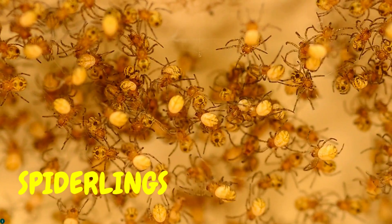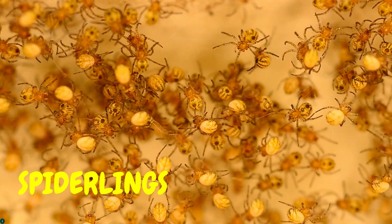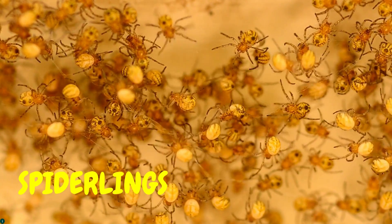After a while, the eggs hatched and out came lots of little spiderlings. They were so tiny!